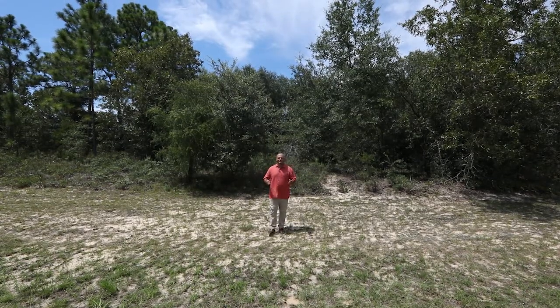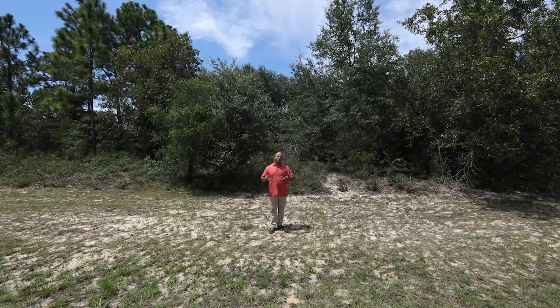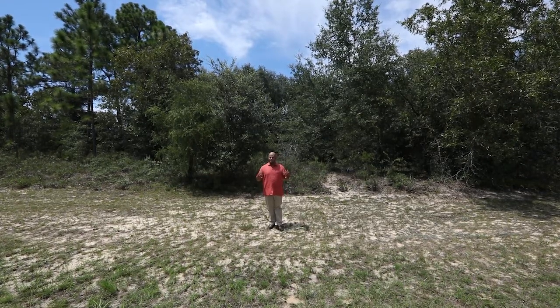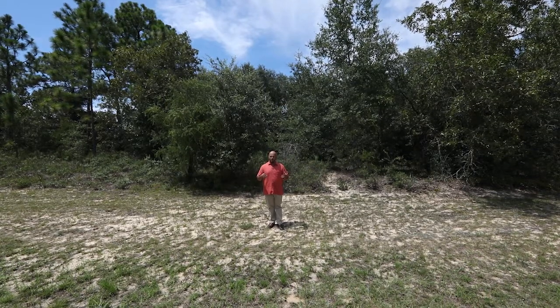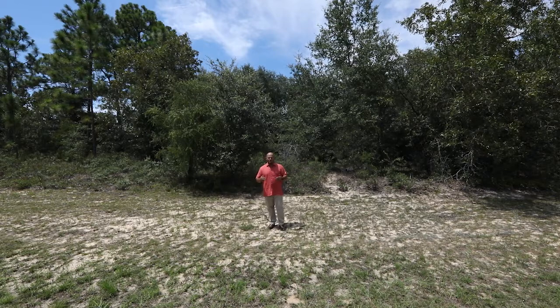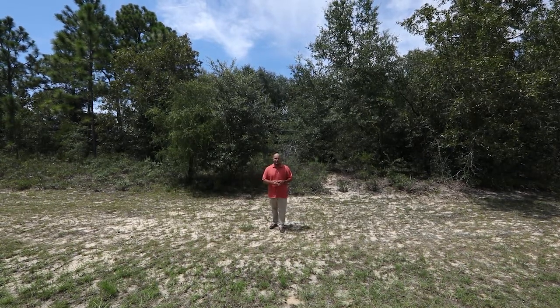Well hello ladies and gentlemen and welcome back to Washington County. Right now I'm standing on Fairbanks Drive here in beautiful Chipley, Florida in the Panhandle. It's a very rare occasion that we actually get to bring you properties up in the Panhandle of Florida. We do a lot of Central Florida, a lot on the East Coast, down South Florida, but now we're in the Panhandle of Florida — up north, about an hour away from the border of Alabama.